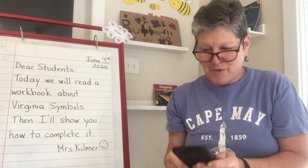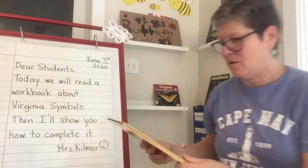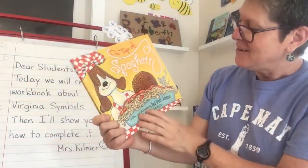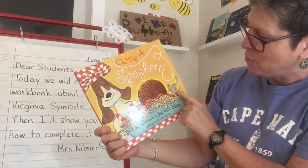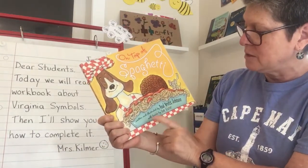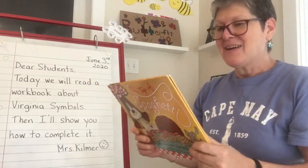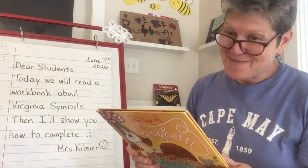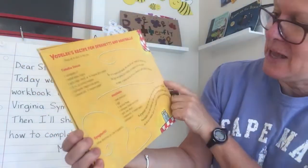I have a fun book for you today. It's a total connection to a poem that you guys already had. It's called On Top of Spaghetti, written and illustrated by Paul Brett Johnson with lyrics by Tom Glasser. On the front I see a smiling dog, a big bowl of spaghetti, maybe a mouse with a fork, and that big giant meatball. On the back there's a recipe for spaghetti and meatballs.